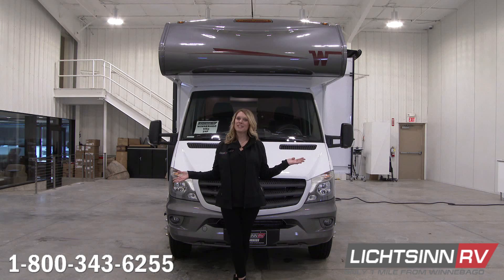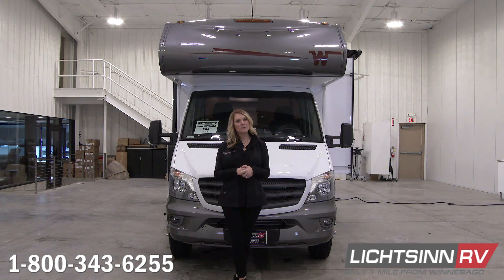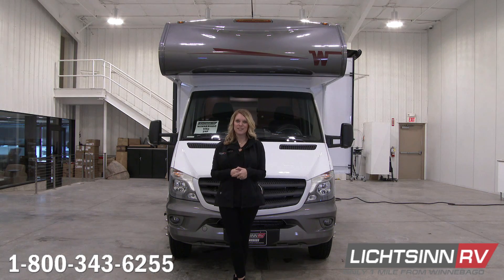For more information on the Winnebago Vita, check out our website at www.litsinrv.com or give us a call at 1-800-343-6255 and speak with one of our sales consultants.